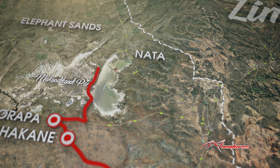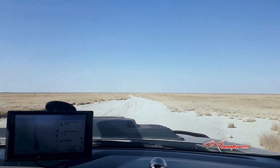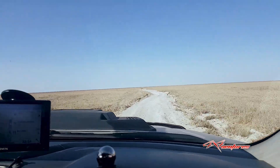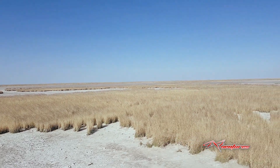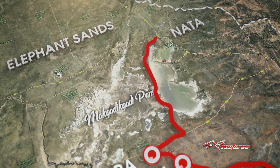We carried on through Makgadikgadi Pans. It was spec'd at three and a half hours on Tracks4Africa through the Garmin, but it took us about five and a half hours. What a place — an amazing place, Makgadikgadi Pans. For those of you who haven't been on the salt pans in Botswana, I would highly recommend it. It is a fantastic trip — so scenic, so different and peaceful. Just a really, really great trip. We got to Nata a little over eight o'clock in the evening, so five and a half hours — yes, more realistic.